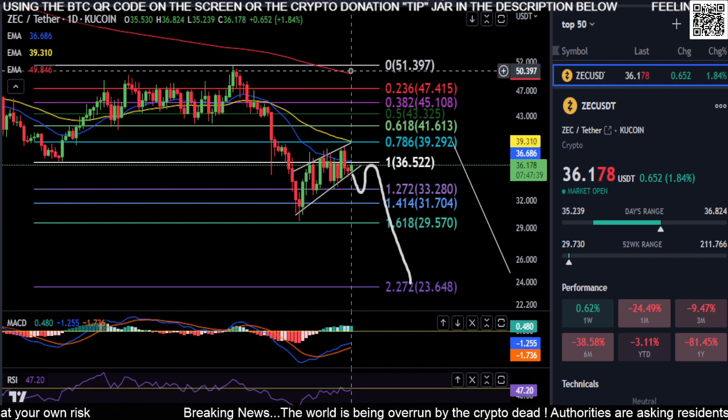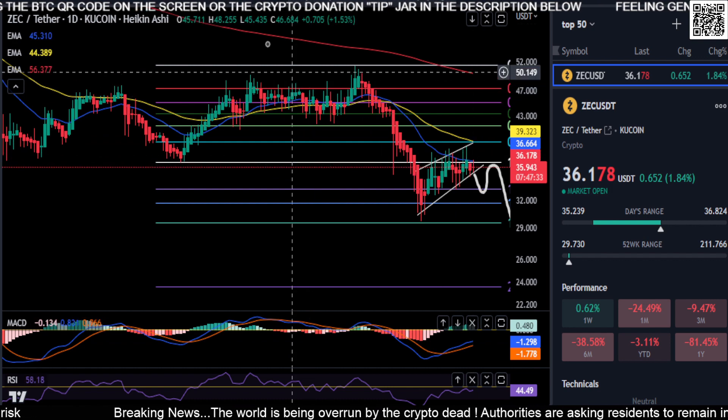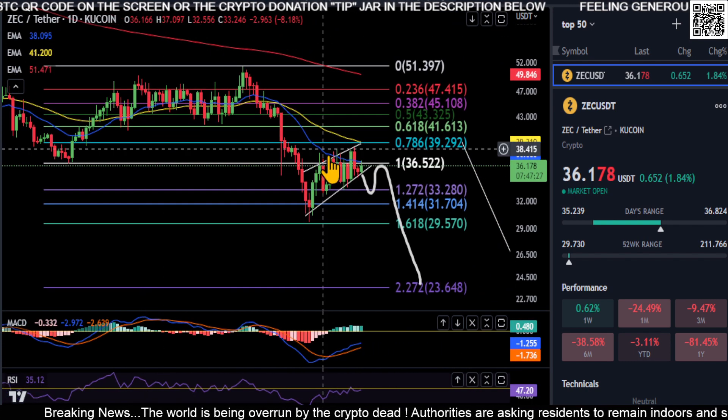The MACD is curled up at the moment but we're below the zero line and below the 50 on the RSI. We are way below the 200-day EMA. Looking over at the Heikin Ashi, it's printing indecisive at the moment. To me, what it's all telling me is it looks like ZCash wants to break down.